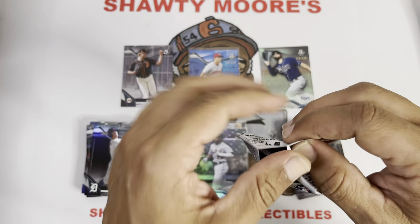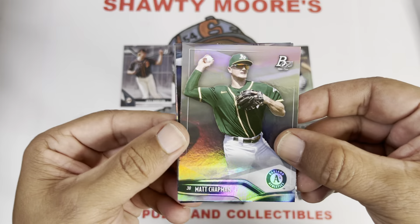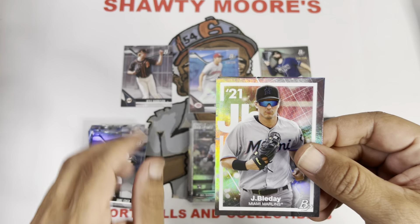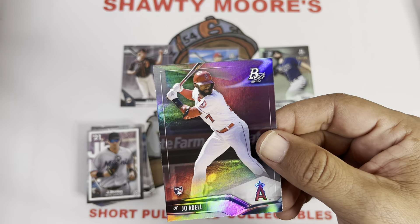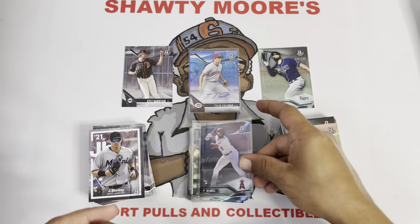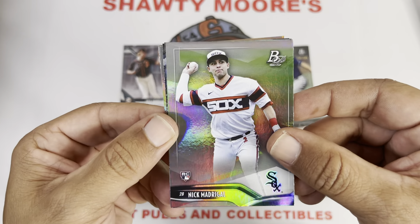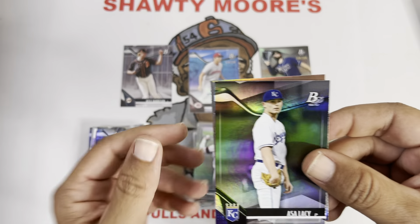All right, this has been a good box. I think I chose the right one, guys. This is a good rip — lots of rookies, lots of prospects. Matt Chapman, Ezequiel Duran, Jake Eder, J.J. Bleday — very nice. Joe Adell rookie card — that's what I'm talking about, this box is killing it with the foil parallel, love it! Nick Madrigal, Christopher Morel, Asa Lacy — some good prospects we're hitting too, guys.